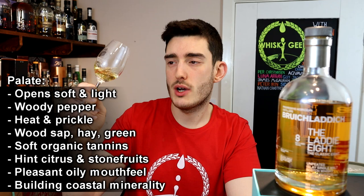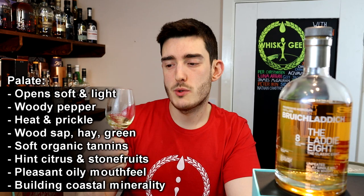It's got a very pleasant oily mouthfeel — quite nice and thick — and as you sit with it a minerality, a coastal tang is building, helping to draw out some of the citrus as well. As for the finish, it's very warming and full; there is a bit of prickle, a bit of heat, but it's not taking it too far. Again, lots of dry woodiness, peppery notes, organic tannins, and hidden behind the heat you can still pick up that coastal tang, though it's primarily wood warmth — medium length.